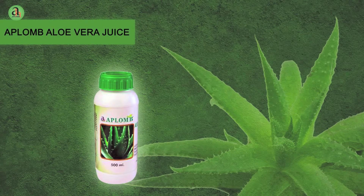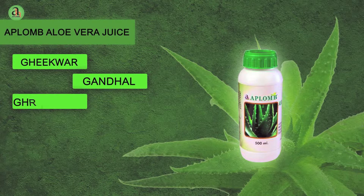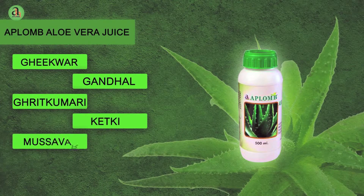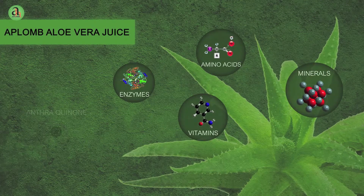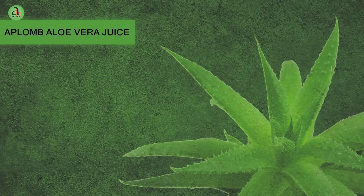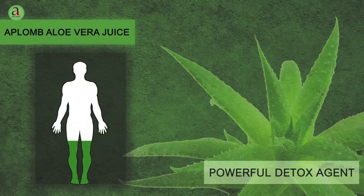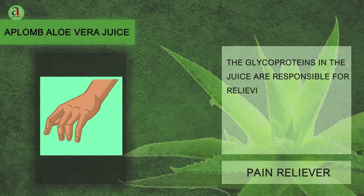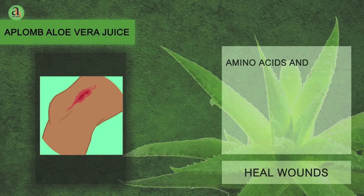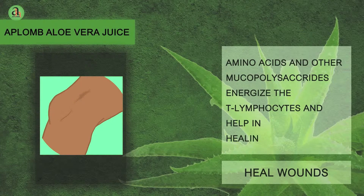Aplomb Aloe Vera Juice. Aloe Vera, also called as Gheekwar, Gandhal, Ghritkumari, Ketki, Musawwar and Lily of the Desert, is known to have more than 200 medicinal properties. Aplomb Aloe Vera Juice is a powerful detox agent which acts by removing unwanted toxins and thereby neutralizing the body. The glycoproteins in the juice are responsible for relieving pain and inflammation, while the amino acids and other mucopolysaccharides energize the T lymphocytes and help in healing the wounds.